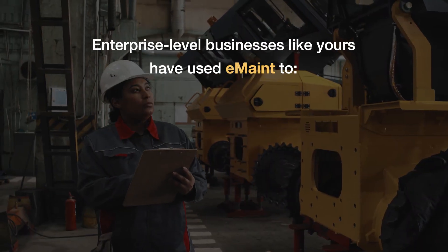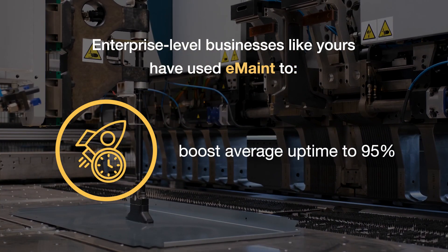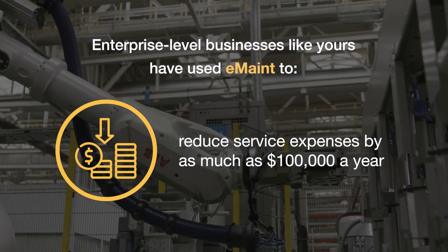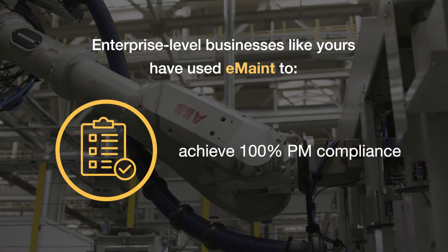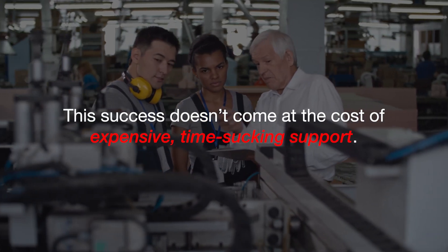Enterprise-level businesses like yours have used eMaint to boost average uptime to 95%, reduce service expenses by as much as $100,000 a year, and achieve 100% PM compliance. And this success doesn't come at the cost of expensive, time-sucking support.